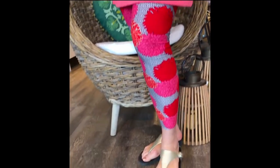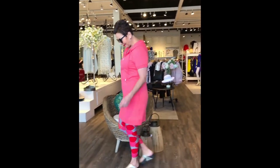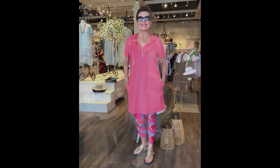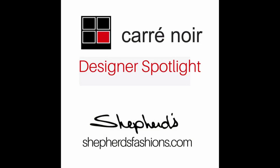Available small to extra extra large. Elaine is wearing the size large, and she's typically a 10-12. We don't look at sizes — you have to get what fits. We wanted to tell you that you need to upsize a little bit. Thank you for joining us on our Designer Spotlight spotlighting Cari Noir — available in-store and online at shepherdsfashions.com worldwide.